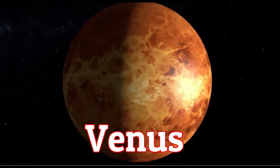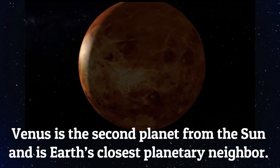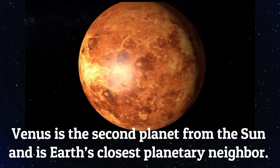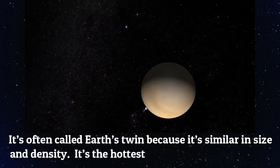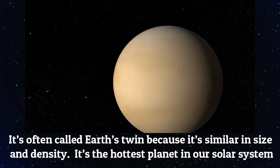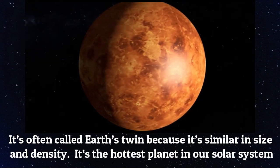Venus is the second planet from the sun and Earth's closest planetary neighbor. It's often called Earth's twin because it's similar in size and density. It's the hottest planet in our solar system.